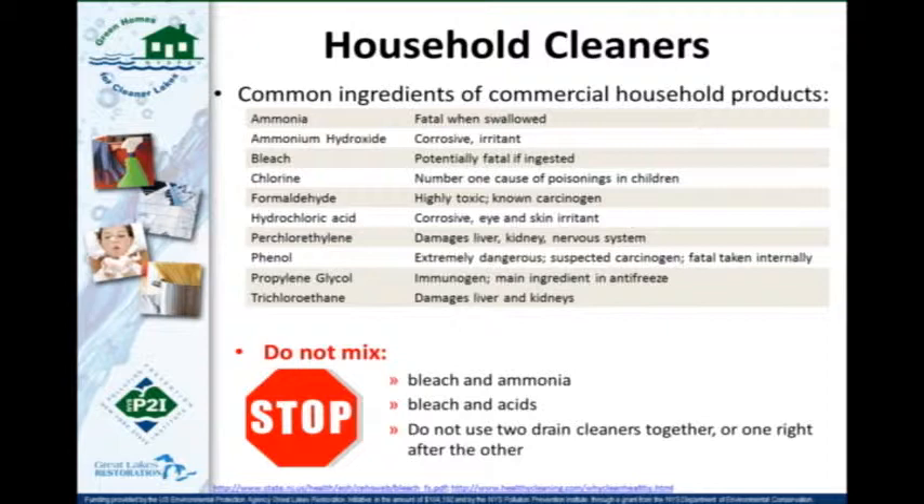Some common ingredients of concern in household products and cleaners include bleach, ammonia, hydrochloric acid found in oven or drain cleaners, and perchloroethylene found in carpet or spot cleaners. Be careful not to mix bleach and ammonia, bleach and acids, or use two drain cleaners together — you might have one that's bleach-based and one that's acid-based without knowing it, and mixing them can create toxic gases.